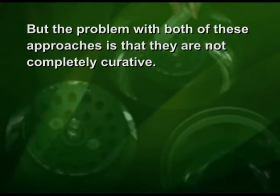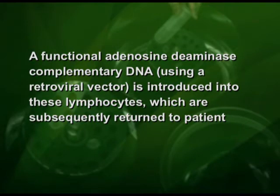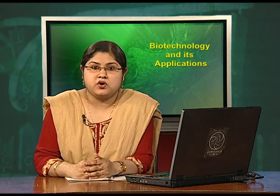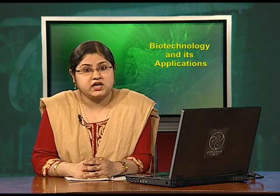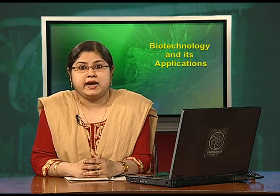The problem with both of these approaches is that they are not completely curative. As a first step towards gene therapy, lymphocytes from the blood of the patient are grown in a culture outside the body. A functional adenosine deaminase complementary DNA using a retroviral vector is introduced into these lymphocytes, which are subsequently returned to the patient. However, as these cells are not immortal, the patient requires periodic infusion of such genetically engineered lymphocytes.